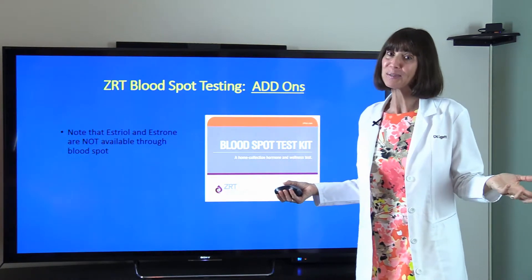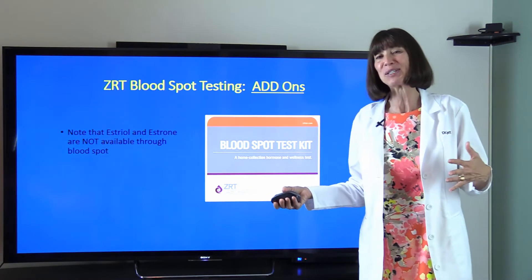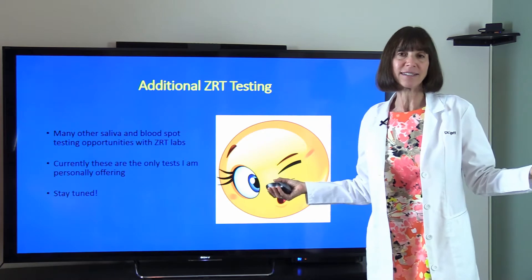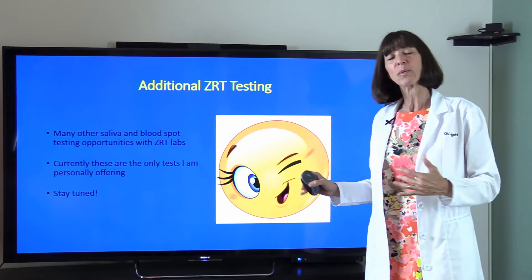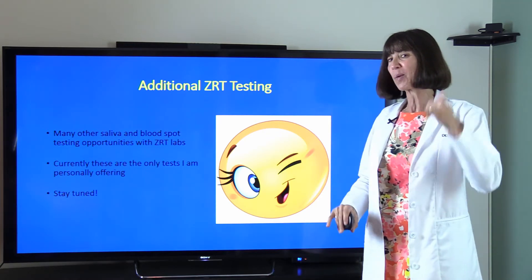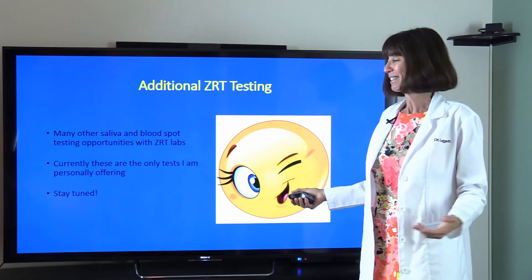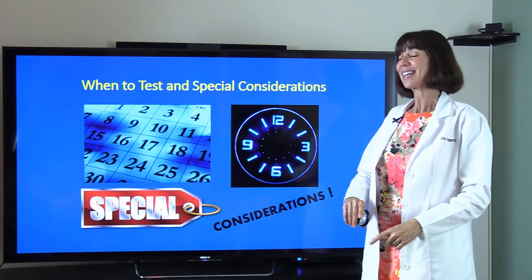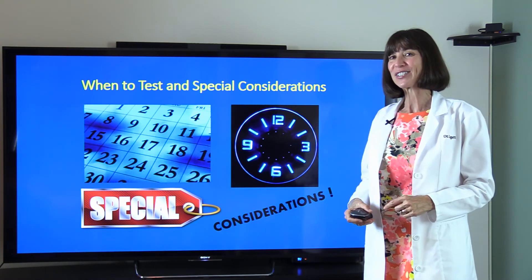So you might as well do saliva — and nobody could have less saliva than me, so if I can do it, you can too! ZRT has many other tests on their website, but these are the ones we offer because I'm the hormone specialist. Stay tuned — there may be more things to order as our programs expand. Next up: when to test and special considerations, coming up real soon. Bye bye!